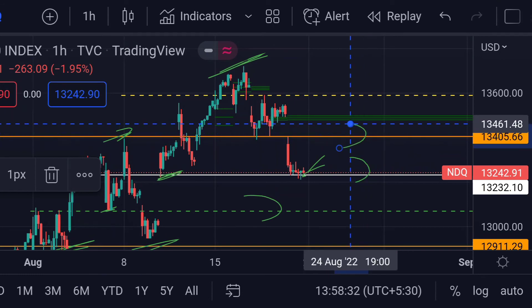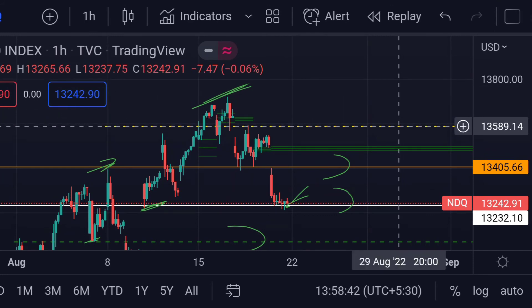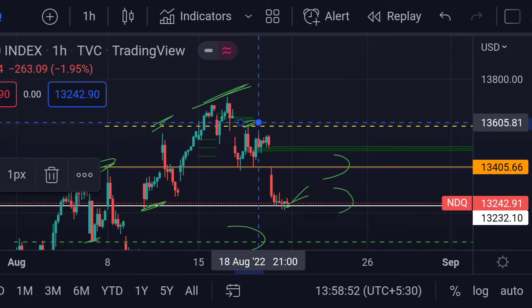And if the price further breaks this resistance, then we can expect a further upside rally. In that case, we can expect the price to next face resistance at this yellow dotted line, which is around 13589. Previously, you can see here that it acted as a strong resistance for its upside movement.